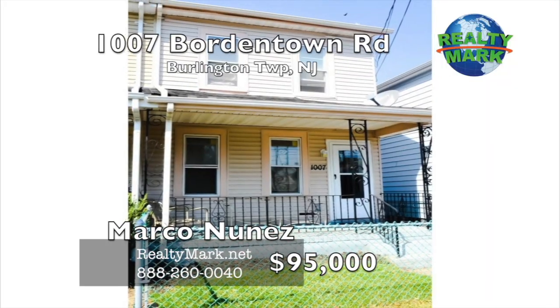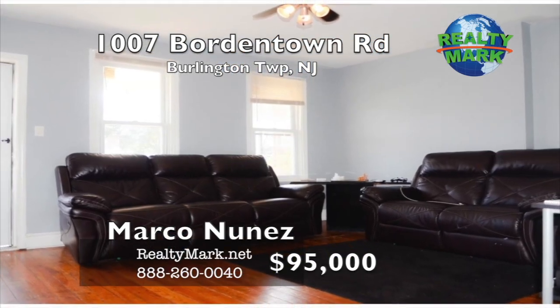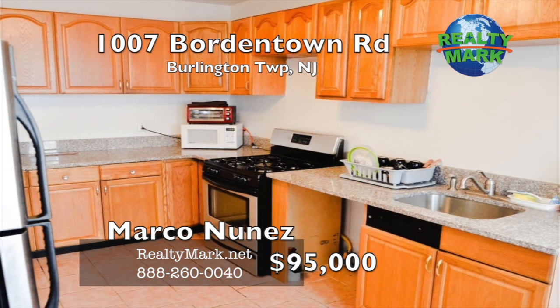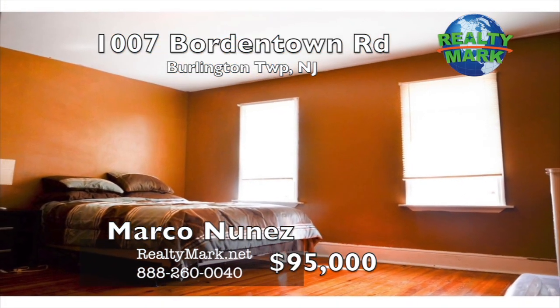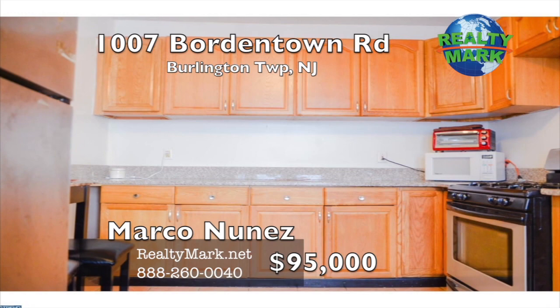Comfortable, cozy space to suit your needs. Relax and relieve some stress by catching a breeze on the front porch. Walk barefoot on the original beautiful stained hardwood floors. Host a dinner party with some friends in the spacious dining room. Have a friend help prepare dinner in an equally spacious kitchen. A few bedrooms for company or great for a small family. Grill some burgers, throw a ball around, and continue the party outside in the nice-sized backyard. Call Marco Nunez for more details.